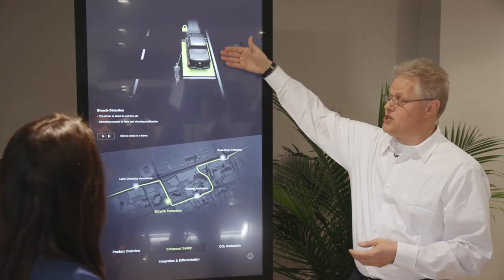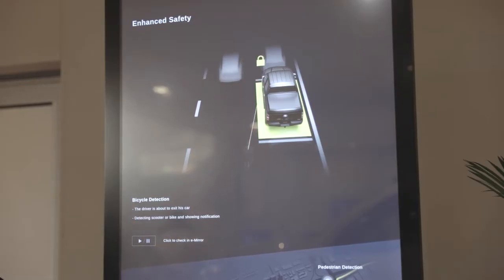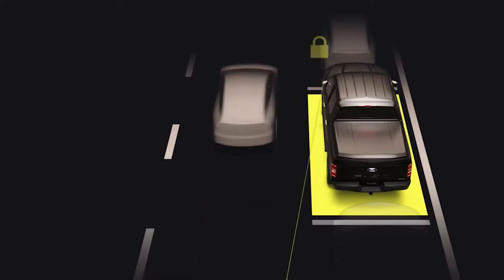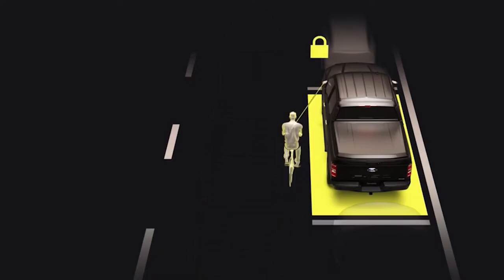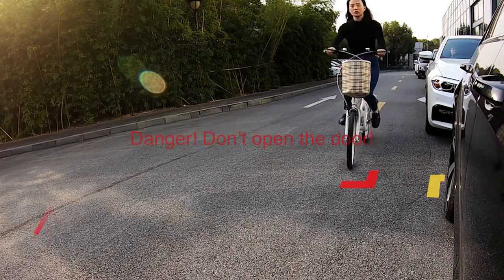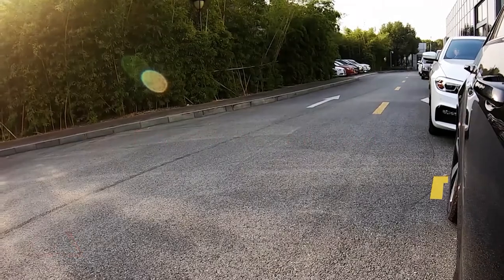We see here a typical situation: you want to leave your vehicle, you have the kids in the second row, and they usually don't care when you open the doors. With our system, we will detect it, lock the door for a second when a bicycle is passing, and then release it so you can step out safely without any problem.